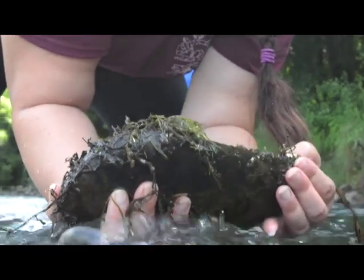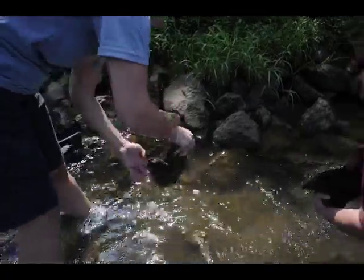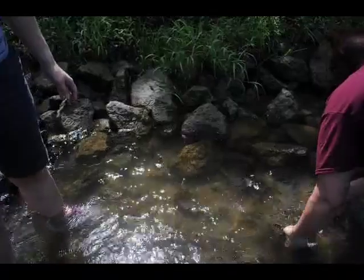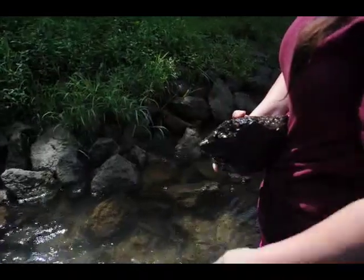We are here at the Seven Islands Birding State Park on the banks of the French Broad River, just east of Knoxville. We're here in this shoal area. The reason we selected this area for searching for freshwater sponges is because of the rock habitat.